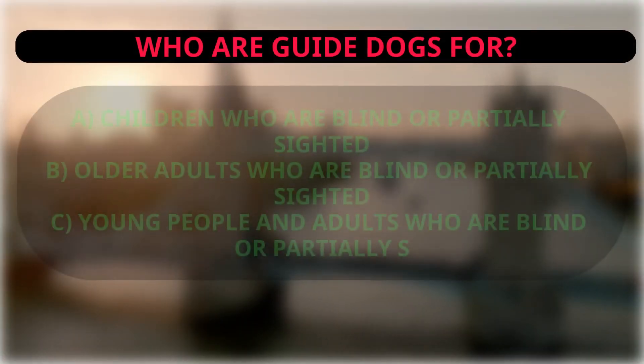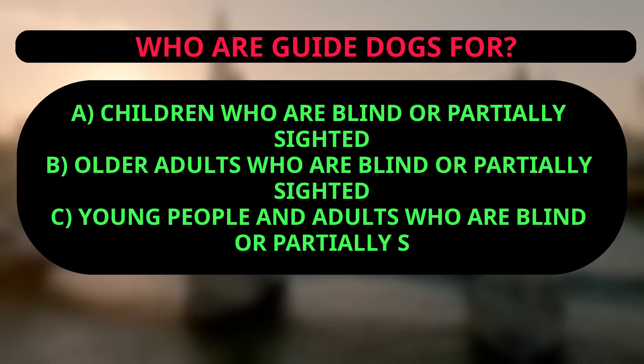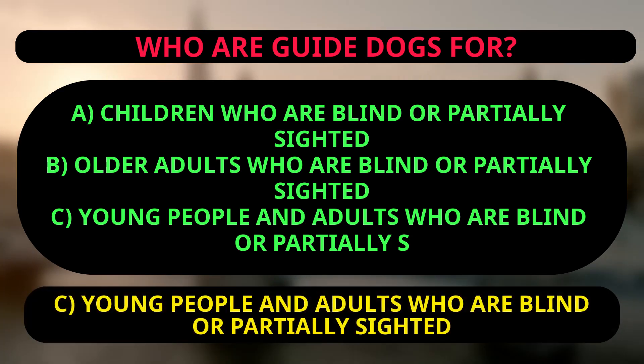Who are guide dogs for? A: children who are blind or partially sighted, B: older adults who are blind or partially sighted, C: young people and adults who are blind or partially sighted. The correct answer is C, young people and adults who are blind or partially sighted.